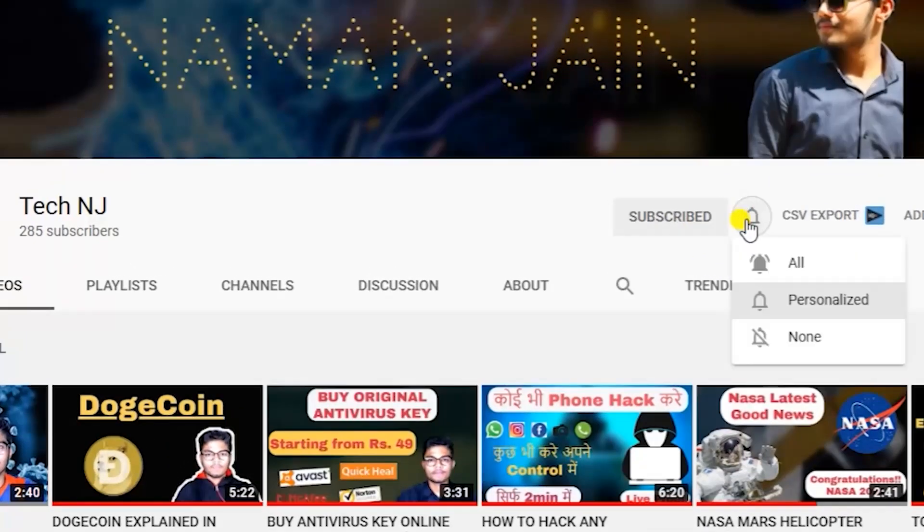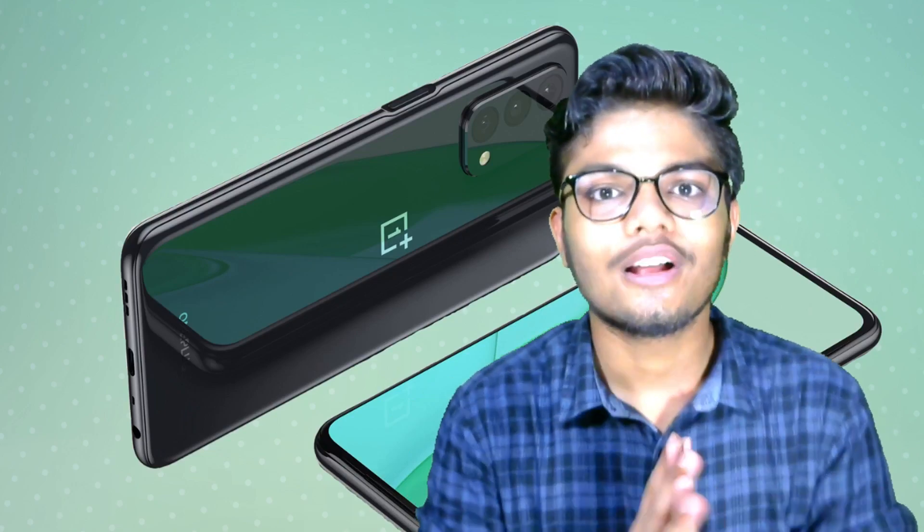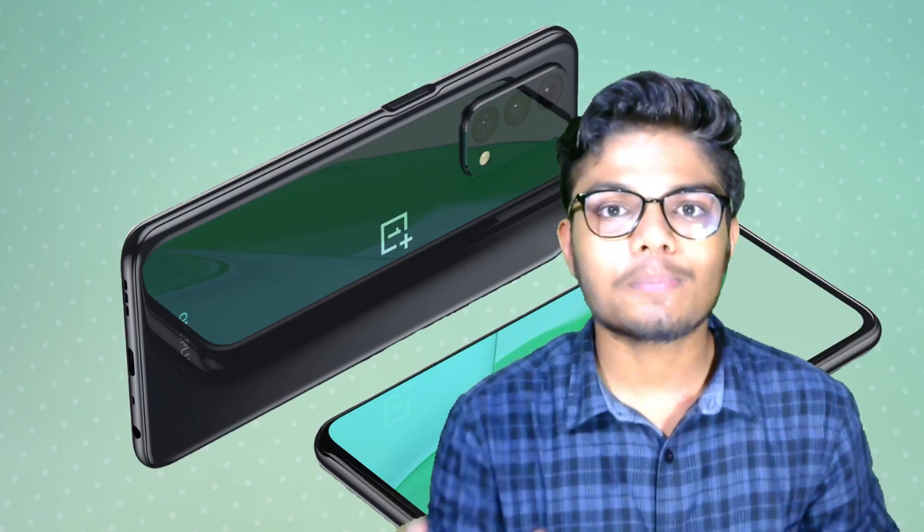Subscribe to our channel and don't forget to hit the bell. So the first thing is that it will launch this month, around 24 July. This is OnePlus Nord 2, our July launch. Now we will see its specifications.